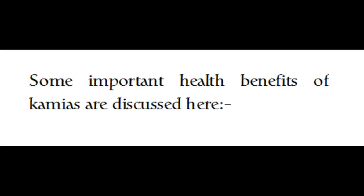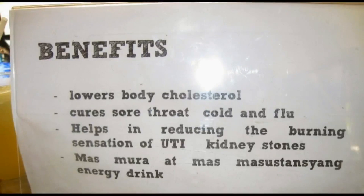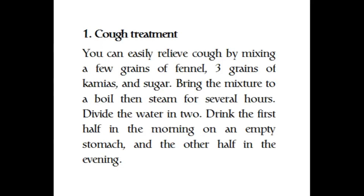Some important health benefits of kamias are discussed here. First, cough treatment: you can easily relieve a cough by mixing a few grains of fennel, three grains of kamias, and sugar. Bring the mixture to a boil, then steam for several hours. Divide the water in two — drink the first half in the morning on an empty stomach and the other half in the evening.